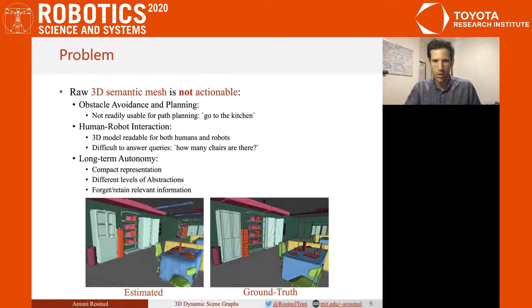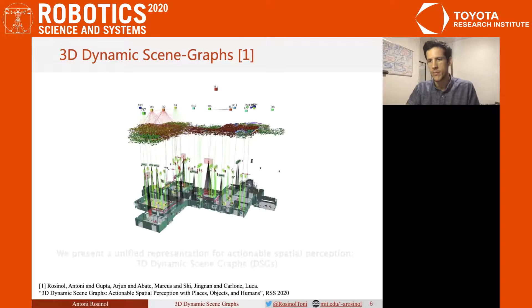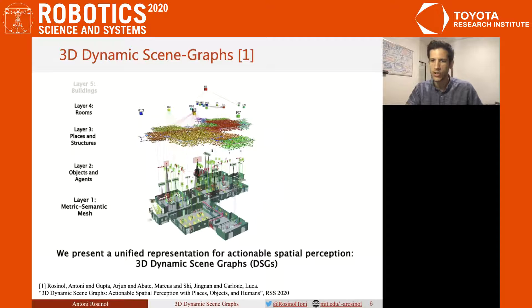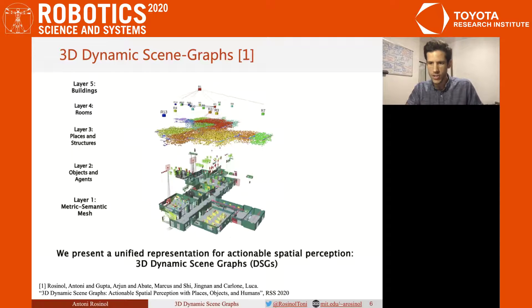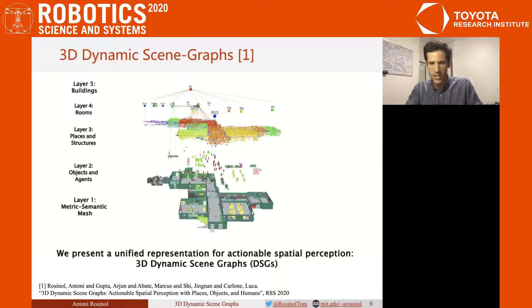In this talk, I will focus instead on how we turn the raw 3D metric semantic mesh into an actionable 3D representation. To achieve these requirements, we propose a 3D Dynamic Scene Graph, or DSG. A DSG is a tree-like representation that abstracts a dense 3D model, such as a metric semantic mesh, into higher-level spatial concepts — for example, objects and agents in Layer 2, places and structures in Layer 3, rooms in Layer 4, or even buildings in Layer 5. This representation is compact, modular, scalable, fast to build, and most importantly, actionable.